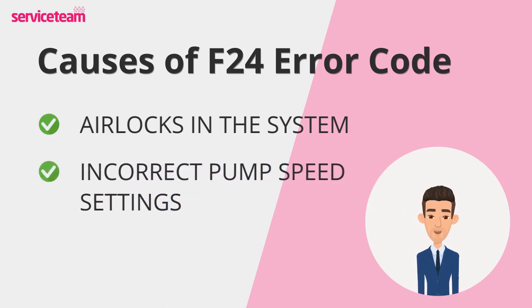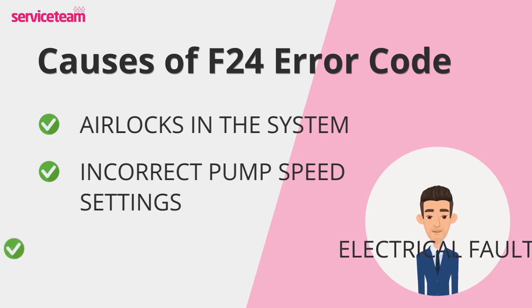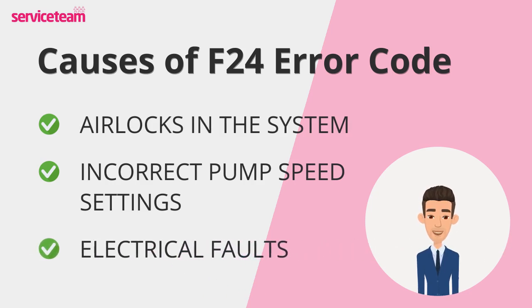Vaillant boilers have adjustable pump speeds to control water circulation. If the speed is set too low for your system, the boiler may struggle to function and display the F24 error. If the pump and the printed circuit board, PCB, aren't communicating properly, your boiler might shut down. In this case, electrical repairs or a PCB replacement may be needed.